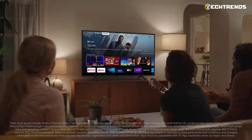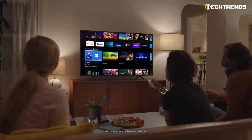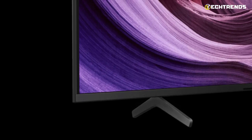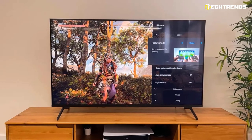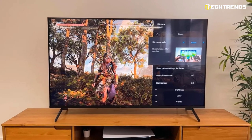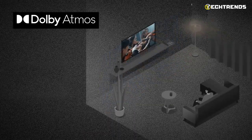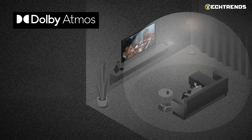The XR-X80K's significant picture-enhancing extras for an entry-level TV — although it does feature smoothing, sometimes known as the soap opera effect, if you wish to turn it on — it has a 60Hz refresh rate rather than a 120Hz one. In addition to the standard HDR10, it also supports the Dolby Vision and Dolby Atmos codecs, guaranteeing a much-enhanced cinematic experience than your average TV.